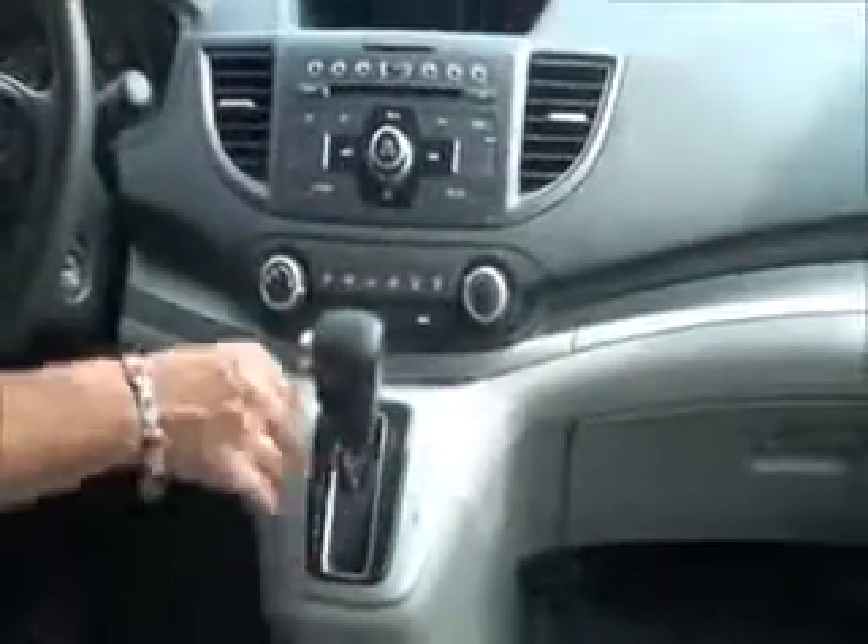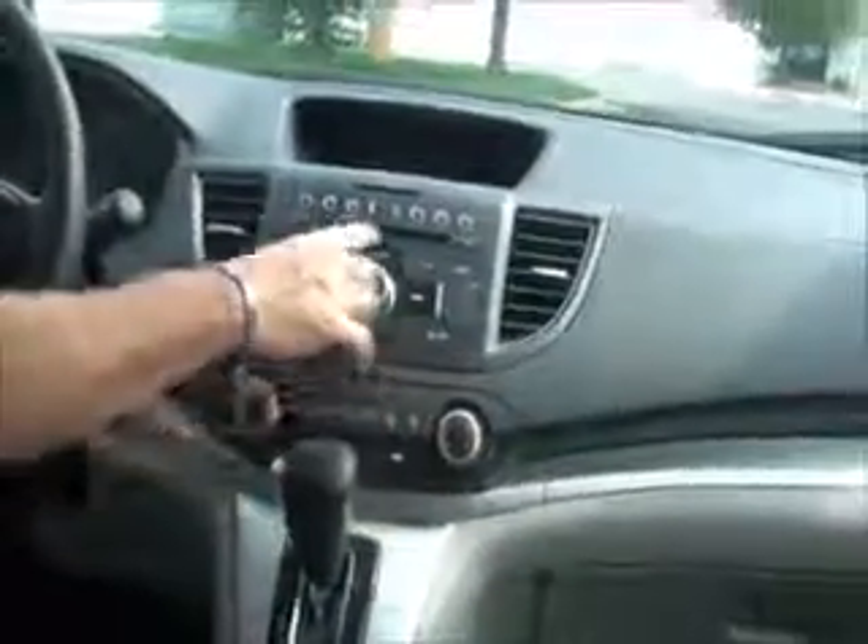Tilt steering, driver and passenger armrests that will flip up, console with storage, auxiliary USB and power outlet, cupholders, another 12 volt outlet, more storage underneath, 4-speed automatic transmission with overdrive, heating and air conditioning controls, AM, FM, CD player, IMID display and backup camera display, day-night mirror, map lights, and sunglass holder with conversation mirror and power mirror.